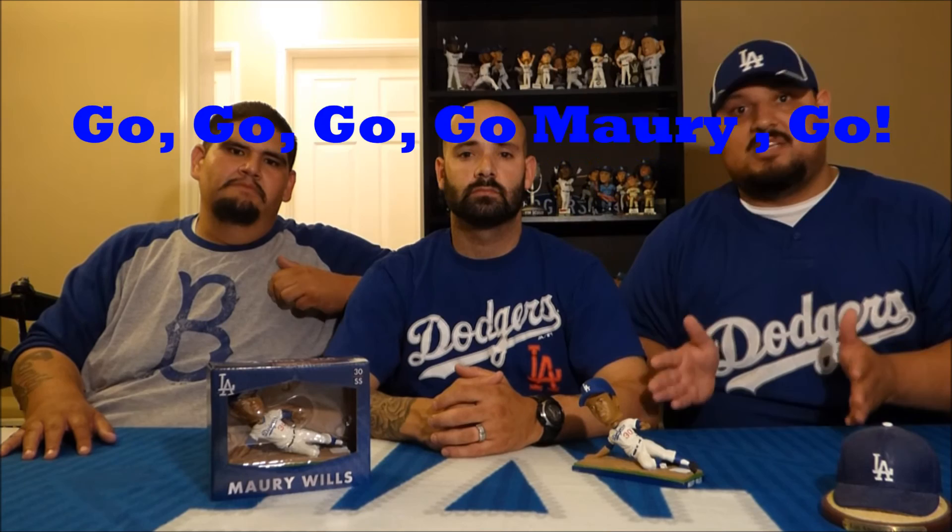If they could pick any pose to portray Maury Wills, it's this one of him stealing and sliding into base, because he was known for stealing bases. One season he had about 104 stolen bases — a record. He was an awesome Dodger and definitely deserved his own bobblehead. He did have one before with the dual bobblehead, but he absolutely deserved this one.